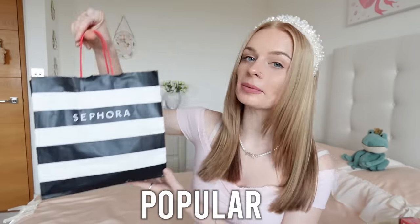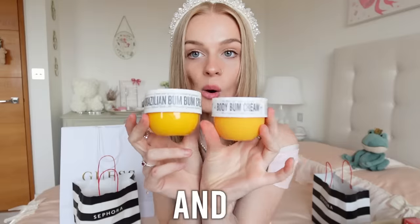I'm testing Sephora's most popular products versus the fakes and dupes. Let's go to Sephora and have a look at their most popular products.